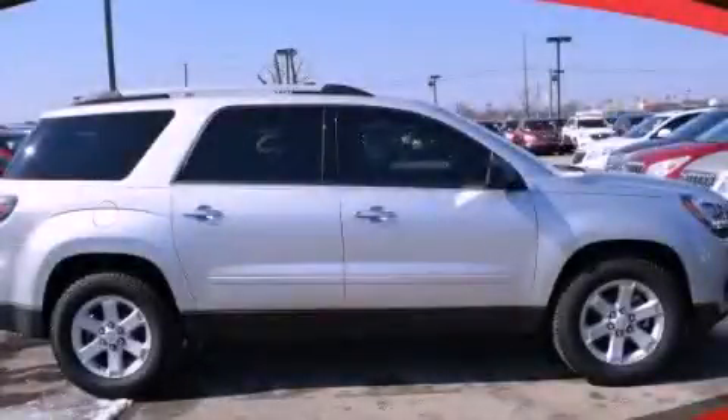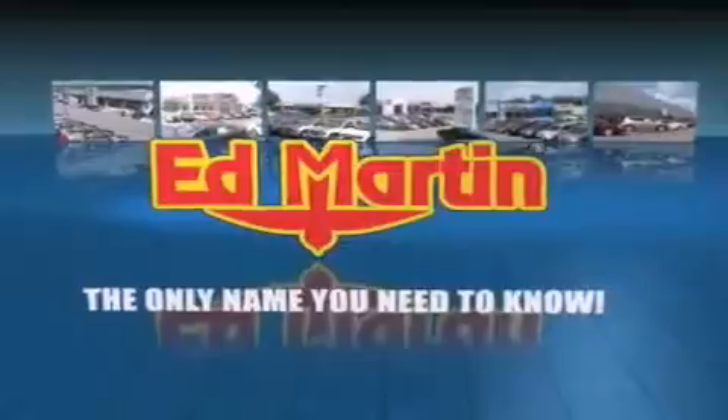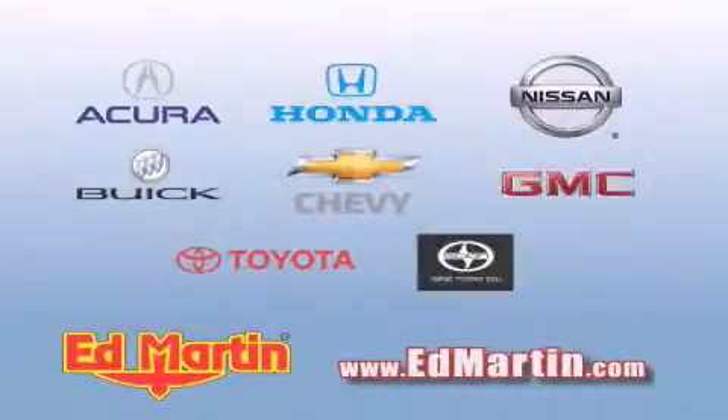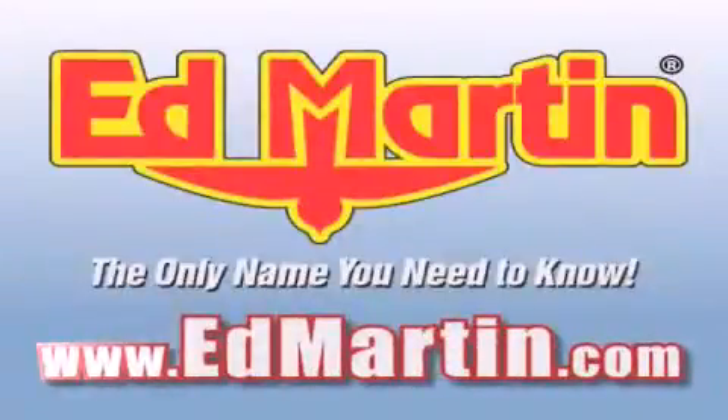We hope you found this video informative. Please contact us today. Ed Martin — the only name you need to know for all your transportation needs. 6 convenient locations, 9 different manufacturers, over 3,000 new and used vehicles, all online at edmartin.com. Log on to edmartin.com today.